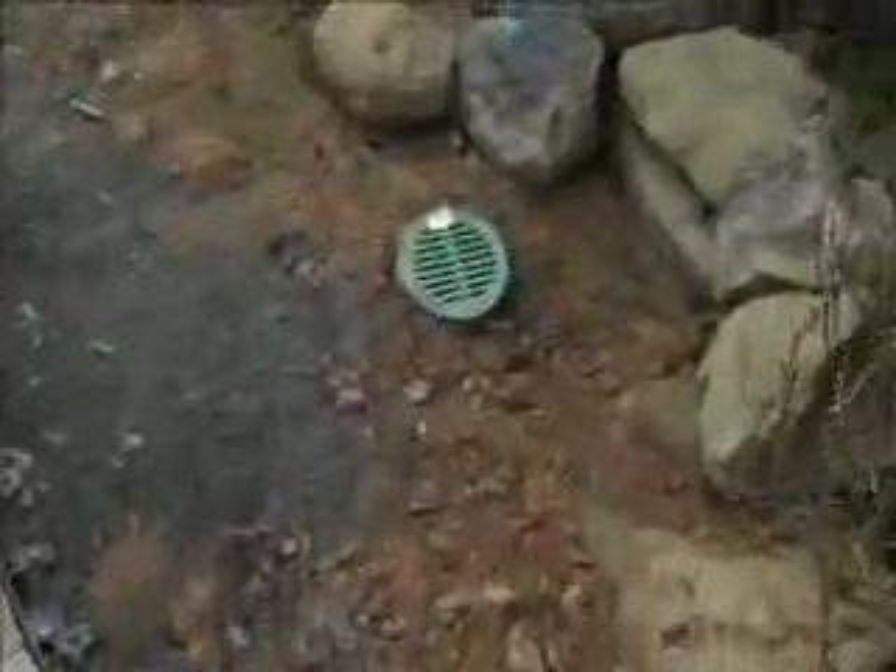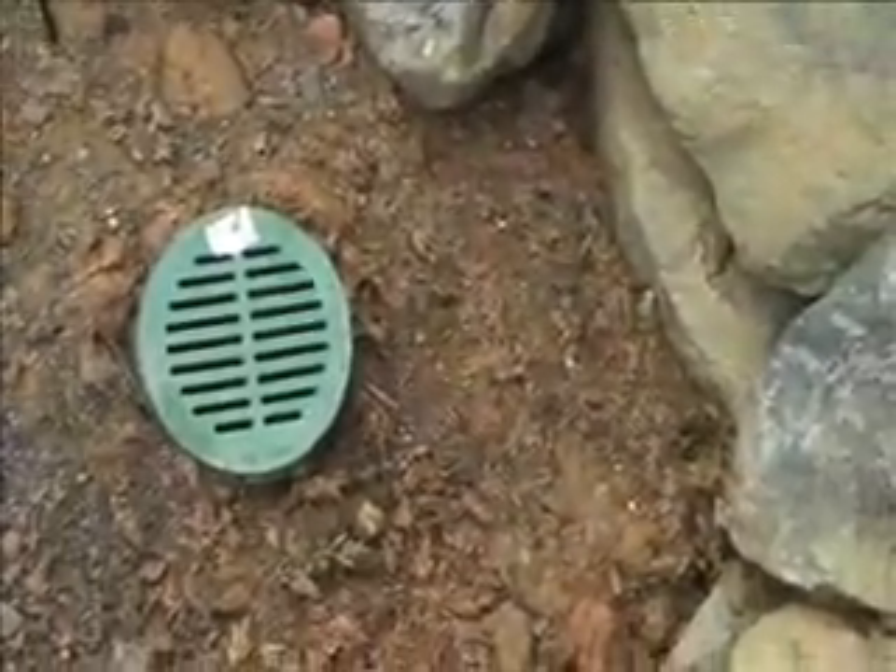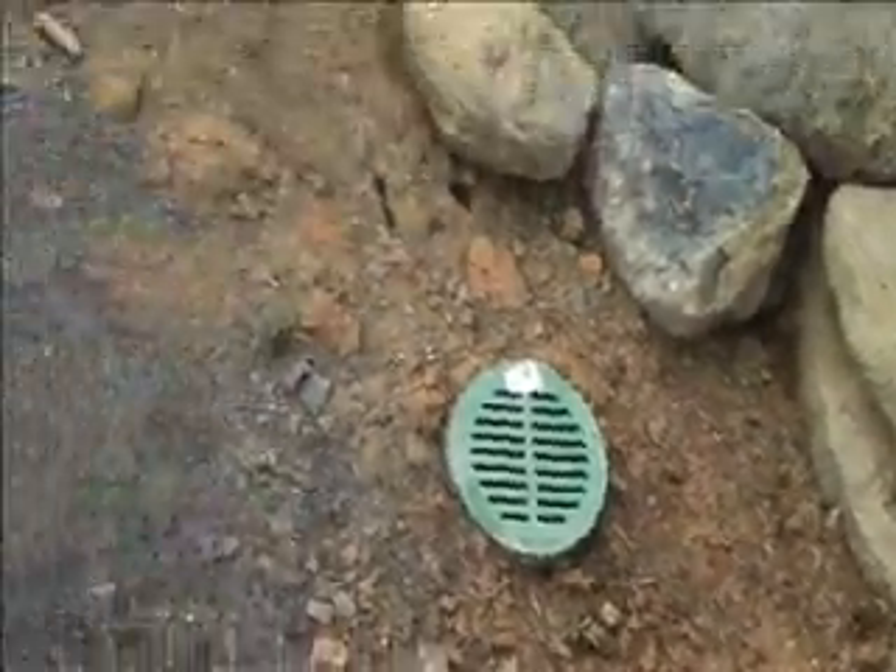We also included some drainage here. There's a low spot, so we included a green grate there that's going to tie in nicely when the grass grows in. Here's another one right here in another low spot, and we also included another one here as you can see.